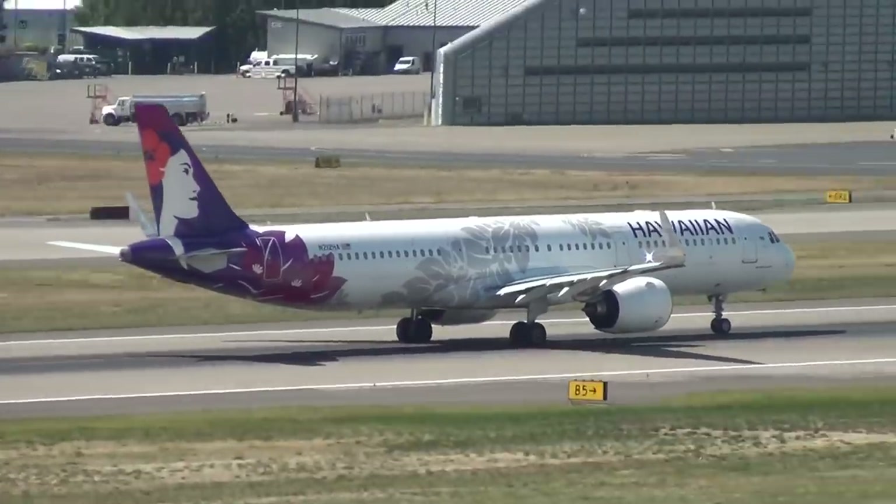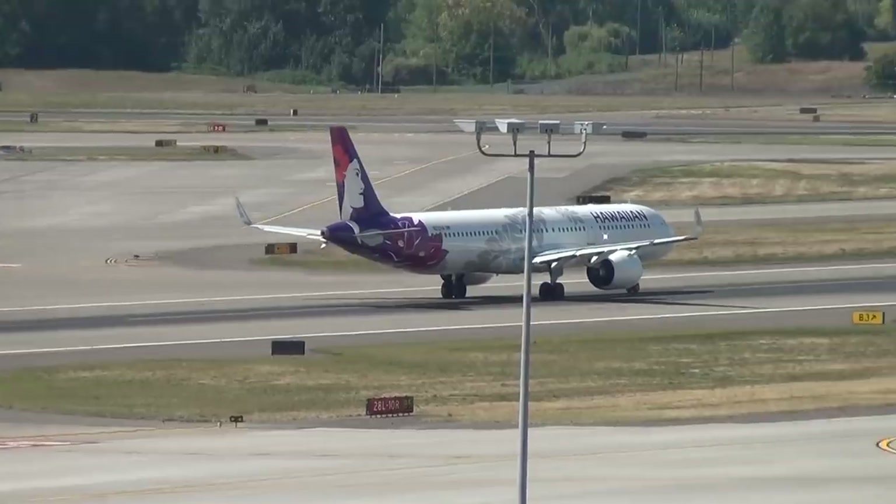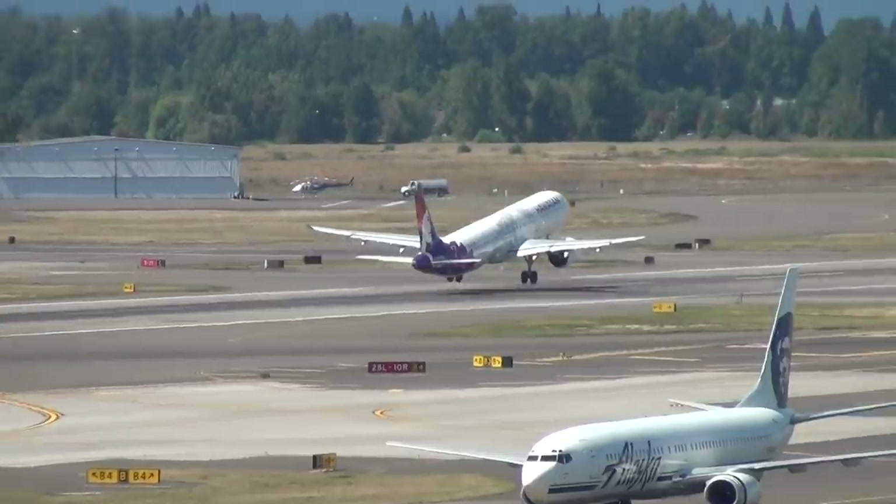Given how Hawaiian is looking to ramp up capacity heading into the summer, the A321neo will certainly be a very useful jet on a number of lucrative mainland-to-Hawaii routes.